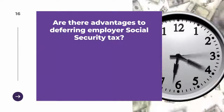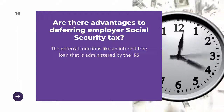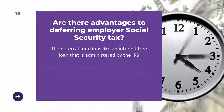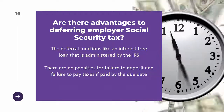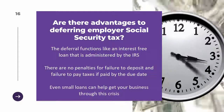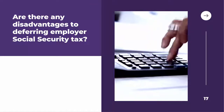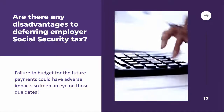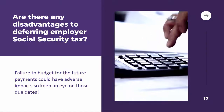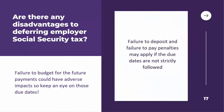There are several advantages to deferring employer social security tax, including that the deferral functions like an interest-free loan administered by the IRS. There are no penalties for failure to deposit or failure to pay taxes if paid by the due date, and even small deferrals can help get your business through this crisis. The primary disadvantage is failure to budget for the future payments, which could have an adverse impact on cash flow. It is also important to note that failure to deposit and failure to pay penalties may apply if the due dates are not strictly followed.